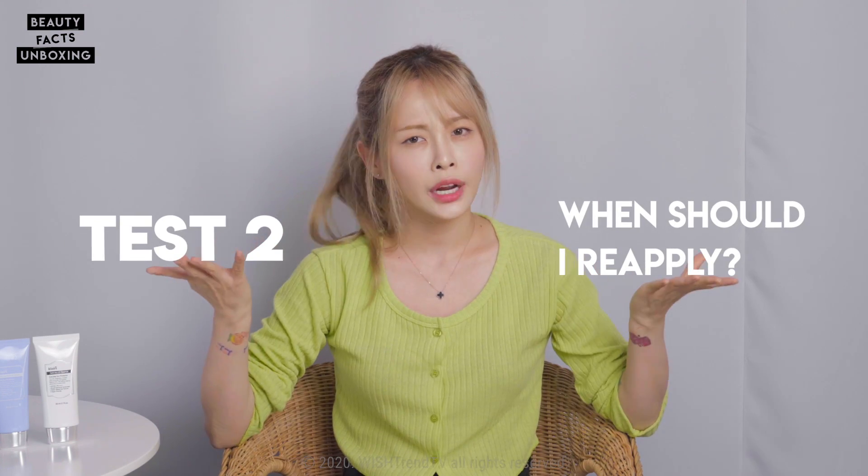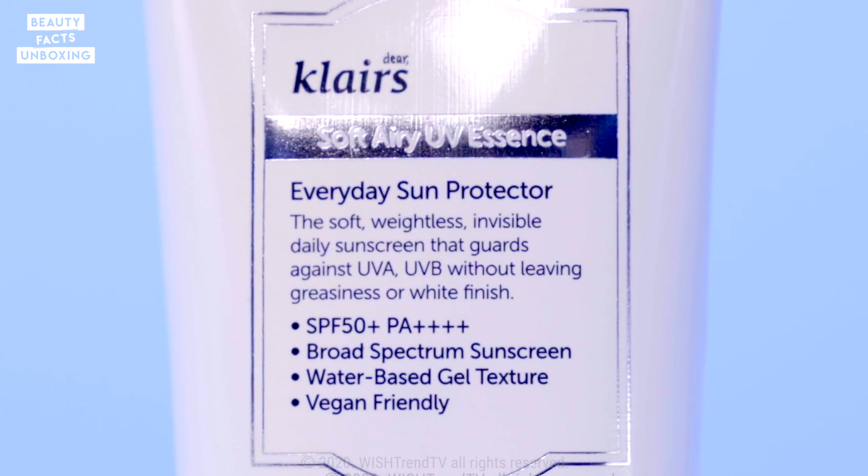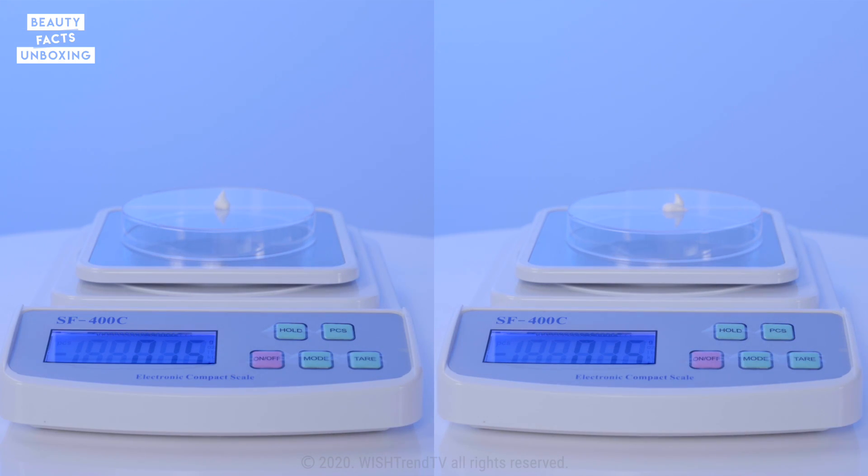Test number two: when should I reapply sunscreen? Do I even have to reapply sunscreen? This is a question a lot of you guys have asked and something I was actually really curious about. I'm sure you've heard a lot of people saying apply after three to four hours. But what exactly happens to the sunscreen after time passes? For this experiment, we have a sunscreen of SPF 50 plus and SPF 110. We will use the UV camera to see what the sunscreen looks like right after applying and after three hours, using the same amount of sunscreen and the same area of skin.